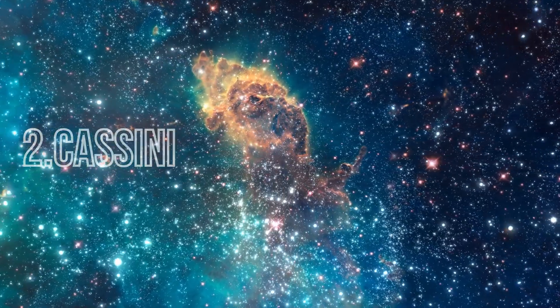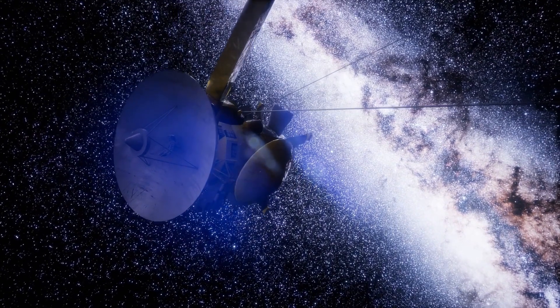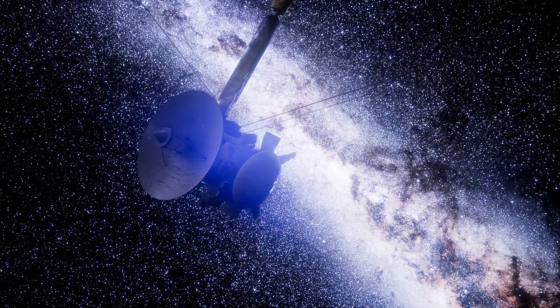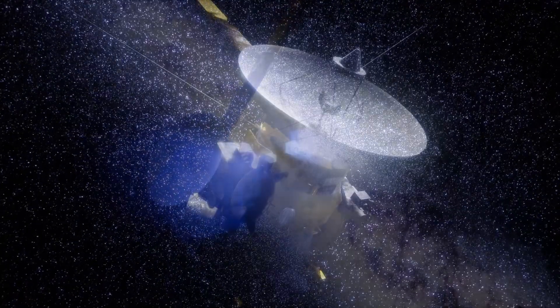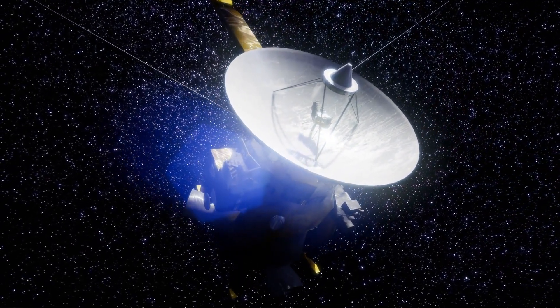Next up is the Cassini mission, a collaboration between NASA, the European Space Agency (ESA), and the Italian Space Agency (ASI). Launched in 1997, Cassini was on a mission to explore the majestic ringed planet, Saturn.